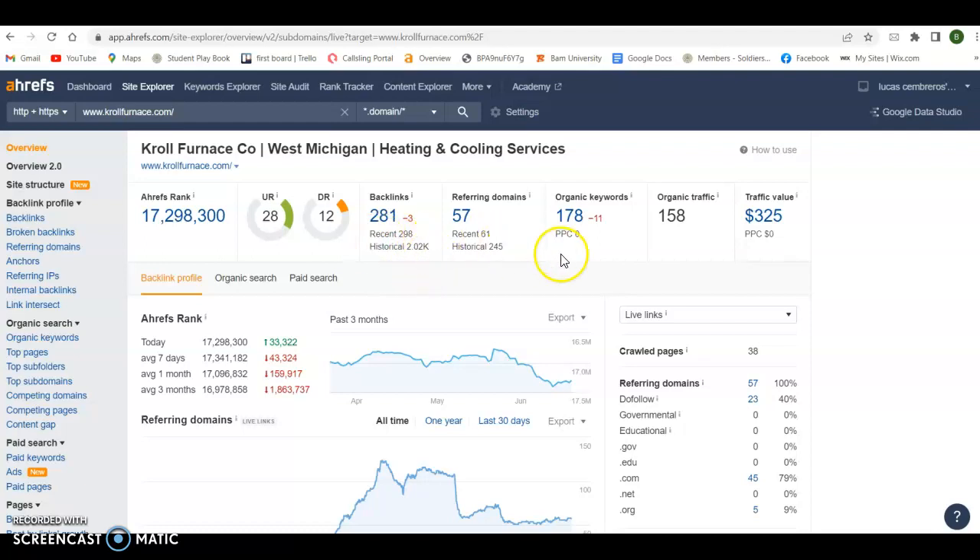The more backlinks you have, the better. Ahrefs also shows me the organic keywords that you're getting picked up for — obviously we want to have more organic keywords, and really we want to have buyer intent keywords. And then it shows me how many people are coming to your website monthly.